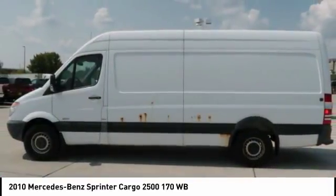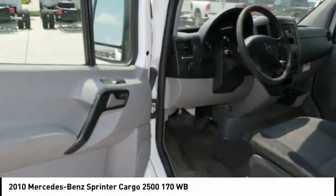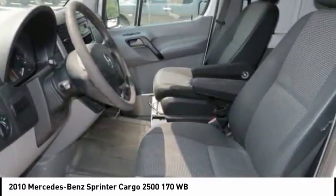Cloth upholstery. This isn't just a vehicle, it's an experience. So stop in for a test drive today.